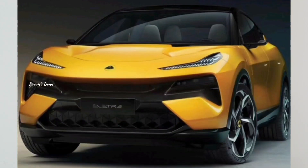Hi friends, welcome to my channel. In this video, we will launch the Lotus Auto Electra Electric SUV in India. We will cover all the features of this car.